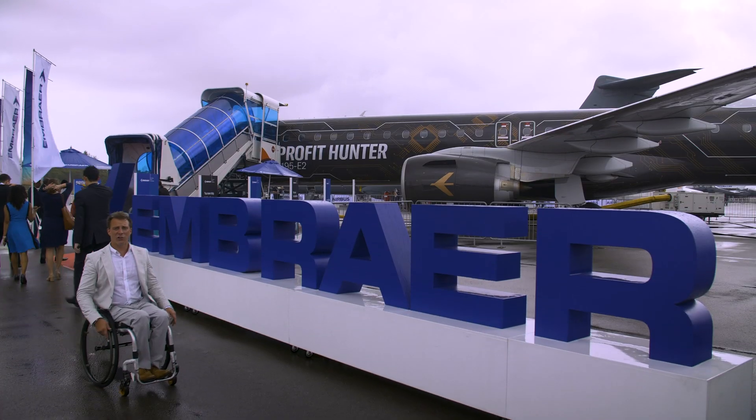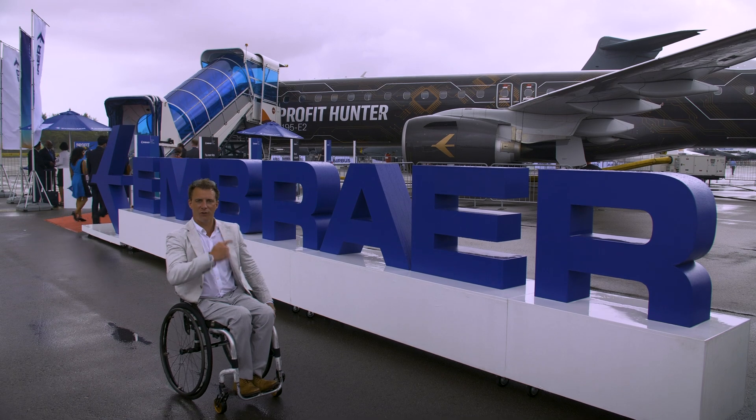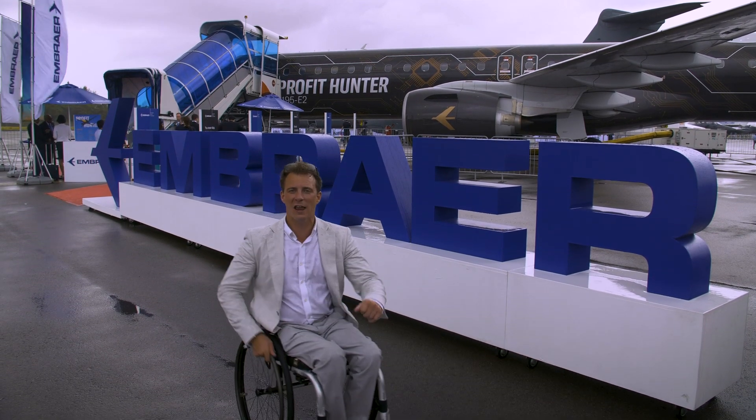We're here at the Singapore Air Show, bringing you updates every day from Embraer, focusing mainly on the Profit Hunter, the E195 E2, the world's most efficient single-aisle aircraft.